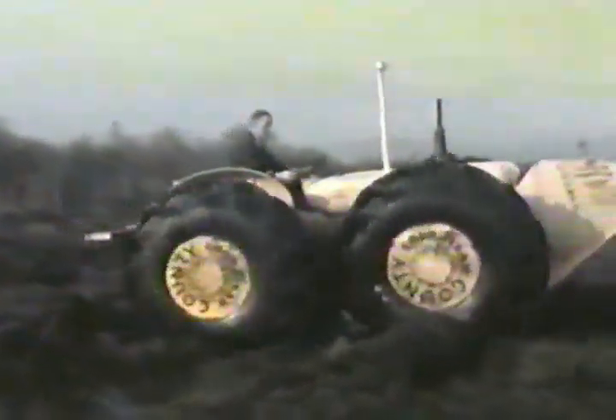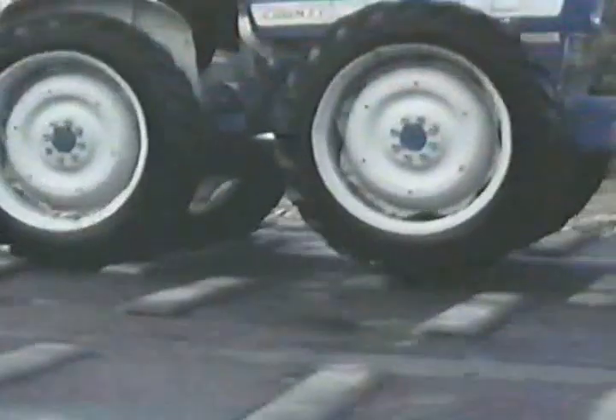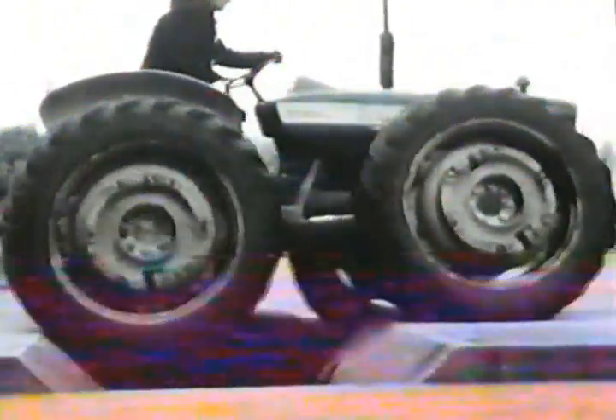Probably the most unusual of all the County tractors was the Seahorse, an amphibious version of the four-wheel drive Super 4. County certainly knew how to make the news. On the 30th of July 1963, David Tapp, one of Ernest's sons, used the Seahorse to cross the English Channel in an unrivalled publicity stunt. The tractor, propelled by the motion of the oversized Goodyear tyres, averaged nearly four knots. The crossing of 28 nautical miles from Cap Gris-Nez on the French coast took just under eight hours.